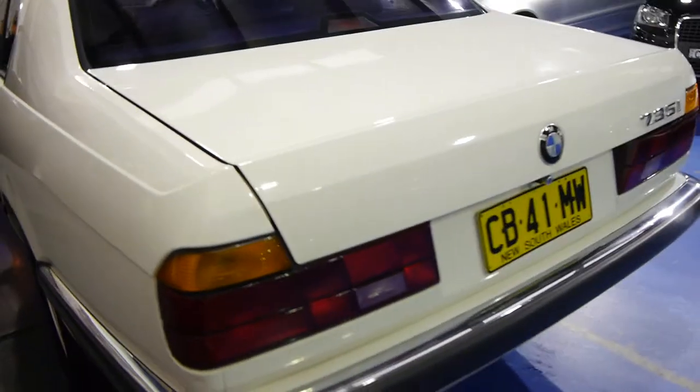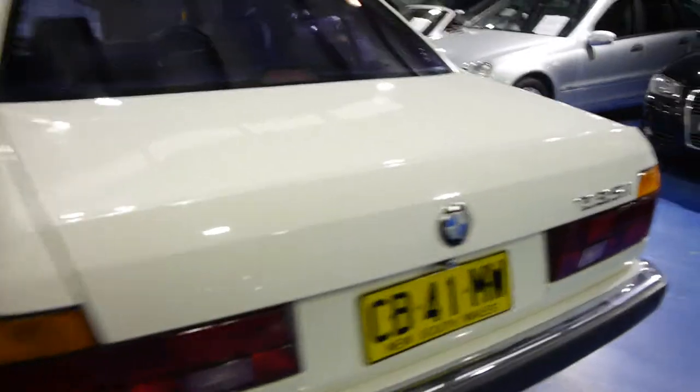I remember when these cars came out, they were about $180,000 new and, to be perfectly honest, it is stunning.